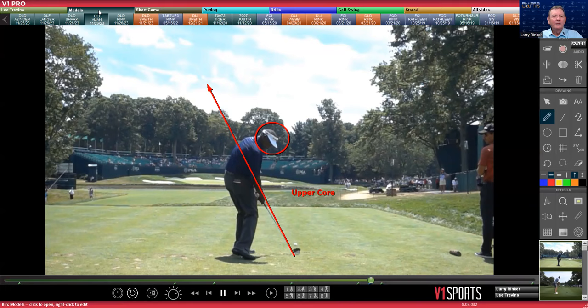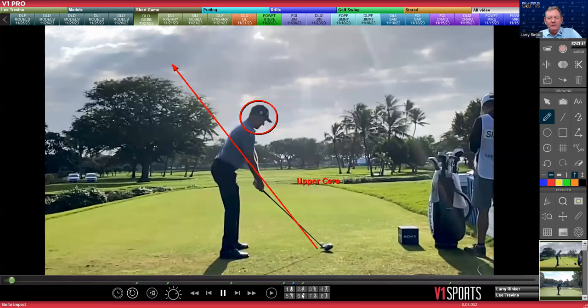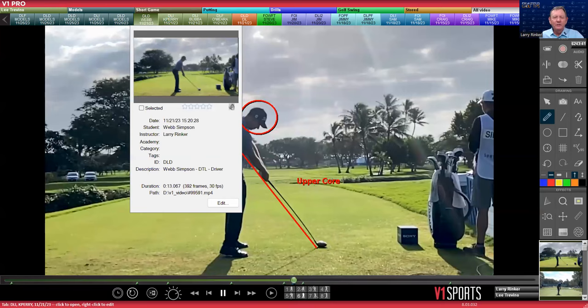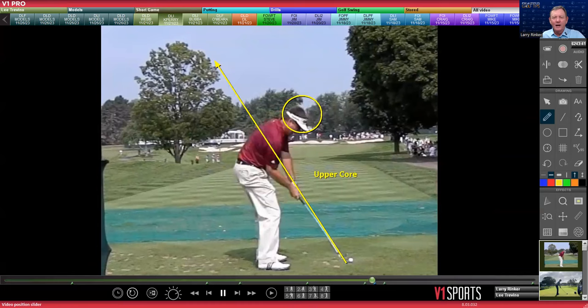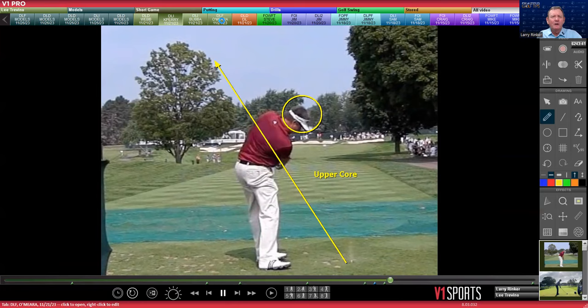So all these players are just not that rotated. Here's Webb Simpson — definitely upper core. Look at him at impact. You can see the shaft standing up. Kenny Perry — his longtime pro said, 'If you keep your right foot on the ground, you won't hit the ball to the right.' Look at Kenny Perry at impact. Look how he keeps that right foot on the ground the whole time. Kenny Perry played a draw.